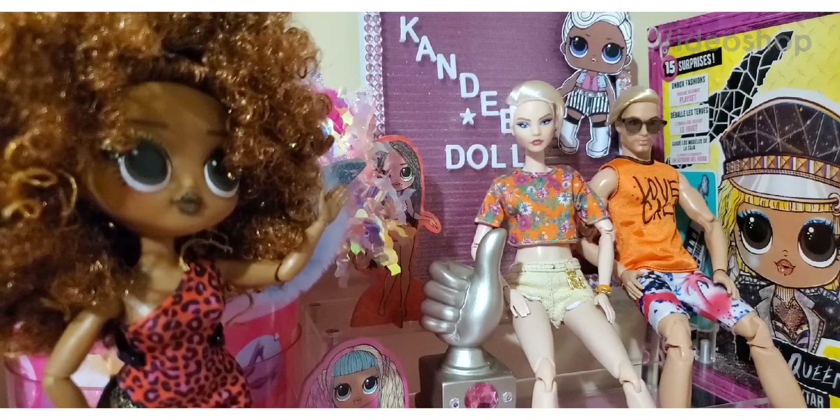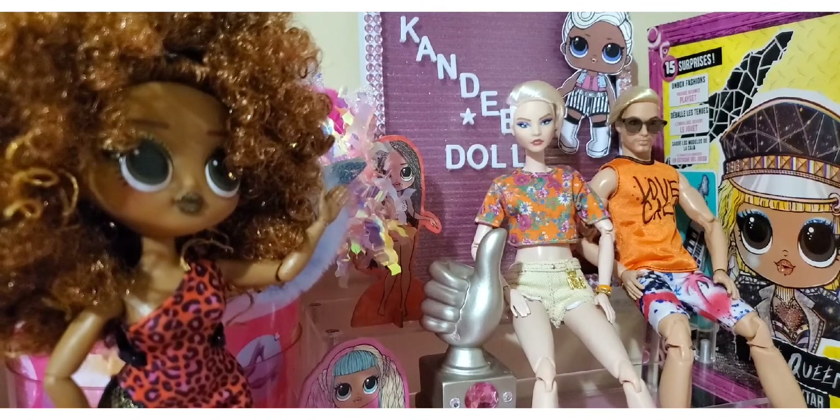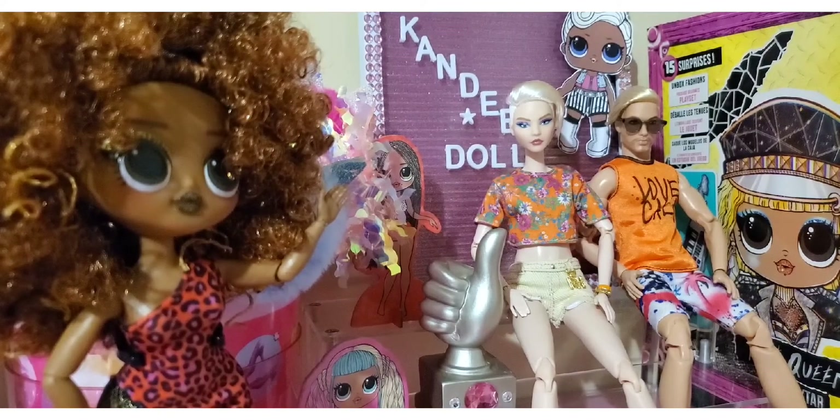Hello, my sweet dolls. This is Candy Doll and welcome back to my sweet dolly little world. Thank you all so very much for being here and rocking with me.